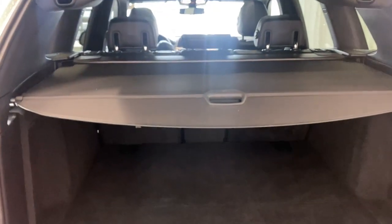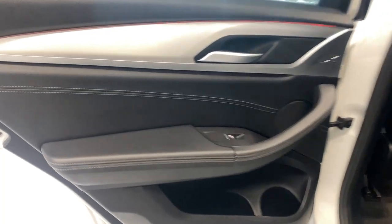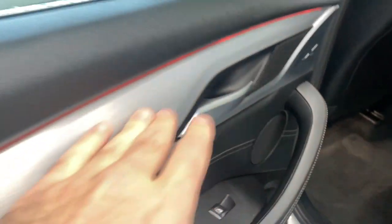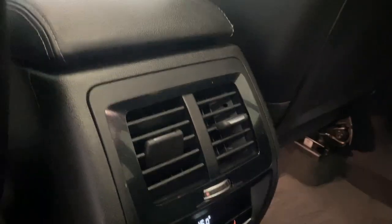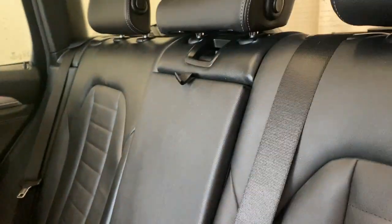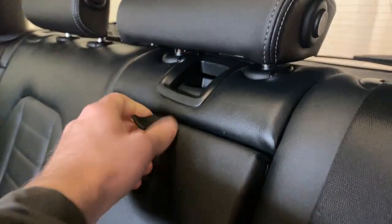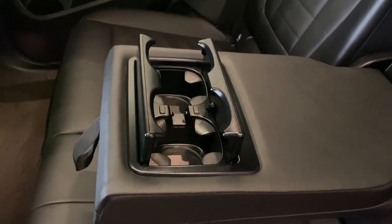Now let's go take a look at the second row seating. The close button comes down nice and easy. Coming to the back here, you have a nice armrest, power windows, and high silver trim. Tons of legroom and headroom with the same premium leather upholstery as in the front. We have our rear zone climate control functions, two air vents, as well as two USB-Cs down there.